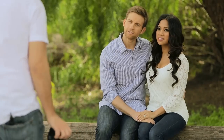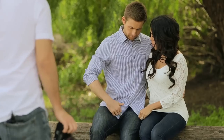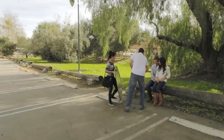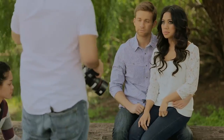Rather than using professional models for this workshop, we're actually demonstrating these techniques with Ryan and Jackie, who are our actual clients and who have no prior modeling experience before this shoot. Knowing how to quickly and confidently communicate and guide your subjects into different poses is crucial to the portrait photographer's success.